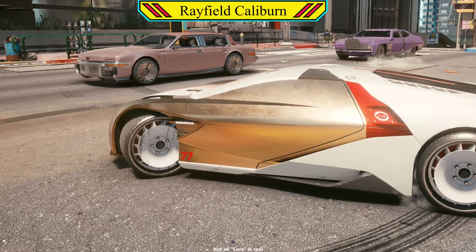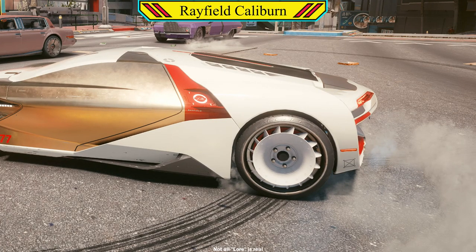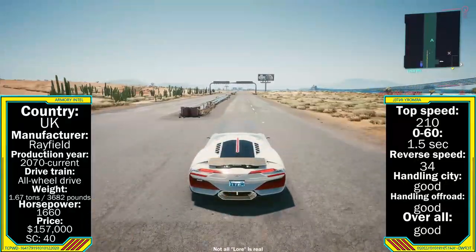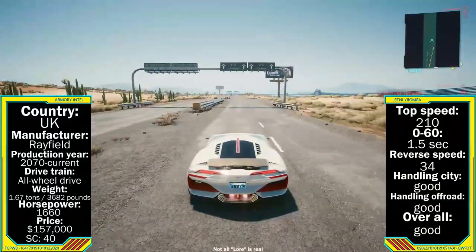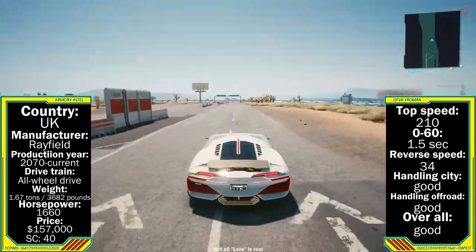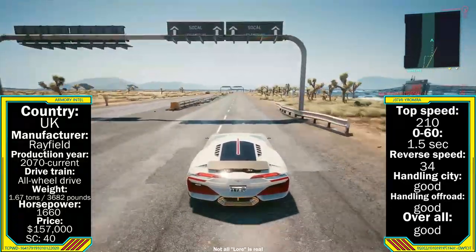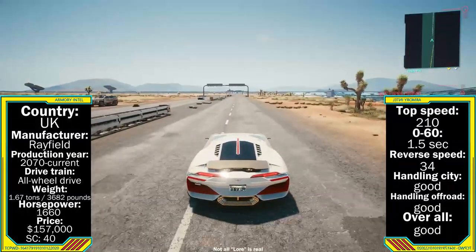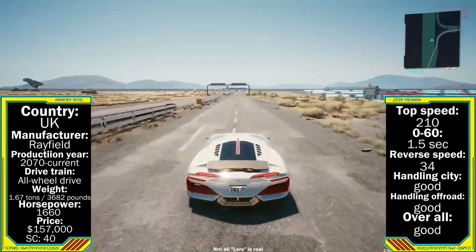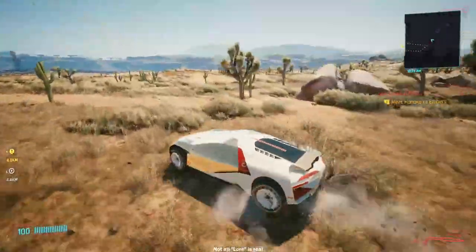The next car is the Rayfield Caliburn — a hypercar to satisfy all those with the need for speed and the eddies to burn. Designed in the UK, production started in 2070 and it has quickly become the car to own for the rich and famous. As a hypercar, performance is nothing but top tier: weighing in at 1.67 tonnes or 3,682 pounds, paired with an absolutely massive 1,660 horsepower engine. The top speed of this monster is 210, with a 0-60 in 1.5 seconds, a reverse speed of 34.